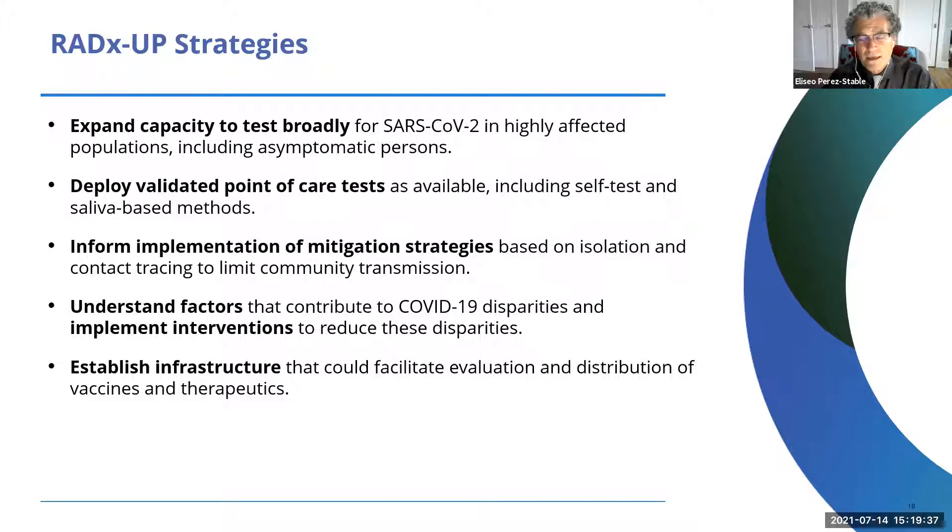Expanding testing broadly for SARS-CoV-2 in highly affected populations, including asymptomatic persons, was a priority. When we launched this program, vaccines were still being looked at for clinical trials. We are only allowing projects to use FDA tests that have received Emergency Use Authorization — we're not permitting locally developed laboratory tests. We need to stick with FDA EUA because we are interested in return of results and data quality across the program.